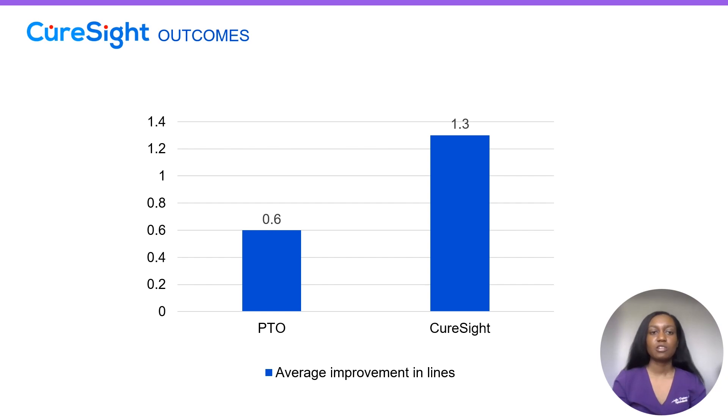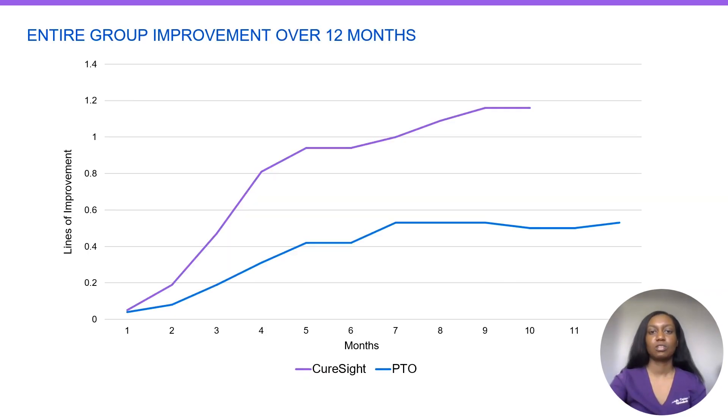In outcomes, we see that our CureSight patients did have more improvement in their vision when we look at the average improvement in lines. Here's the same data presented in a different format. We see with our PTO group that we did have an improvement; however, we have a more rapid improvement with our CureSight group. With the CureSight data, we were able to look up to 10 months, and with our PTO group we have a little bit more data for a total of 12 months.